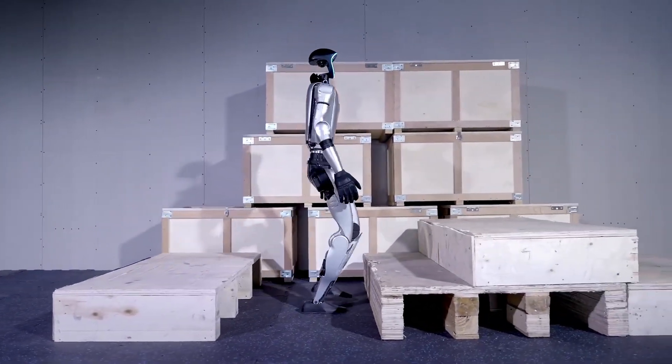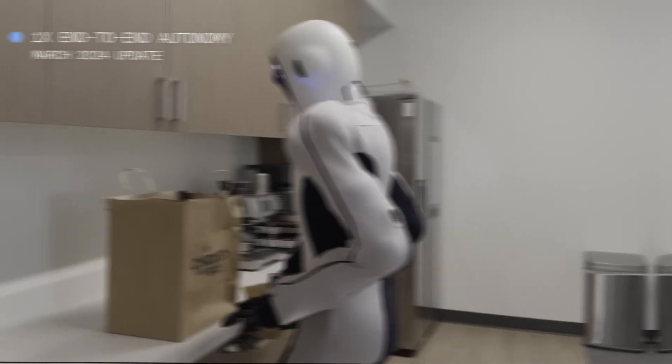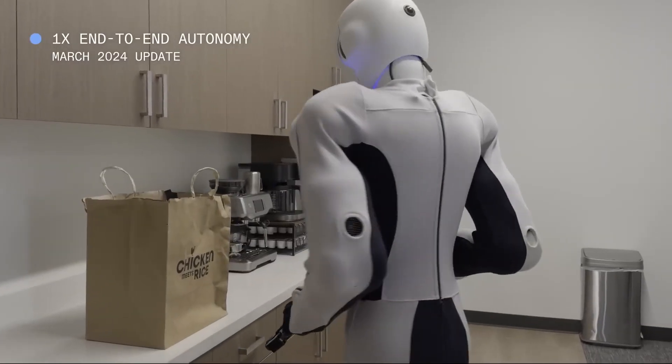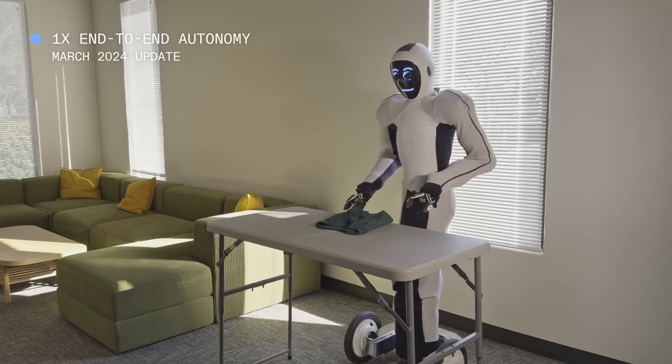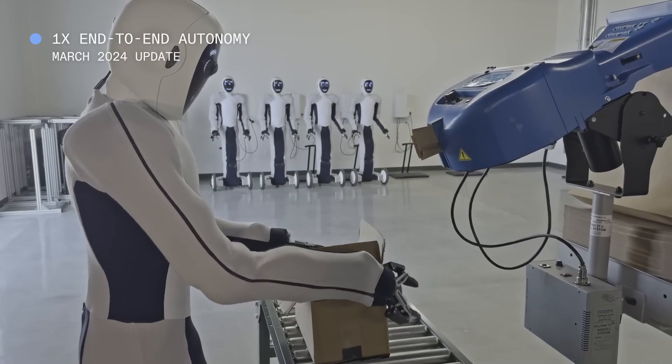With the charming ability to make faces while working, EVE adds a fun touch to its efficiency. While it's not designed to jump or move with agility like other robots, EVE's precise capabilities make it an incredibly useful tool for a wide range of jobs.